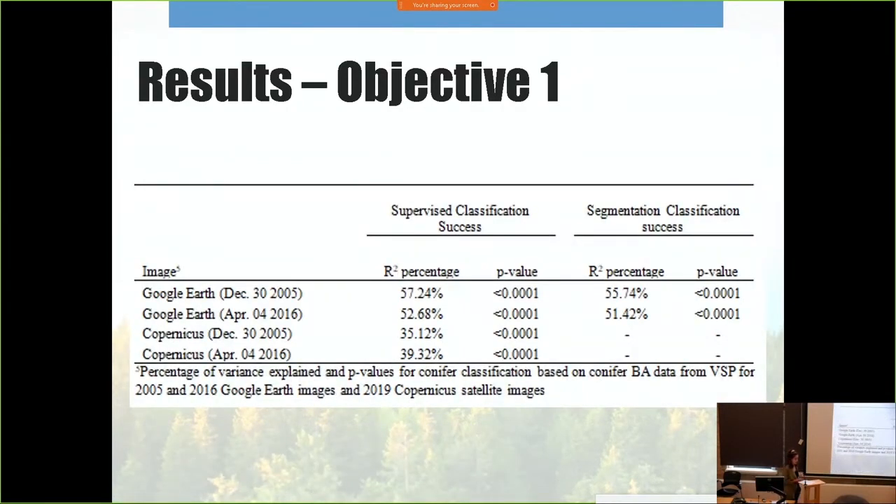Across all images, they were all significant. However, Google Earth images correlated with the VSP data better, with 2005 doing better than 2016. Copernicus did not correlate well. A possible explanation is that there weren't many VSP plots, and the plots themselves were small — only about an 11-meter radius. Since the resolution of Copernicus was coarse, the conifer polygons relative to the VSP plots could have easily been offset, which is why we see this poor correlation. Google Earth did better probably because its image resolution is about 0.50 meters.